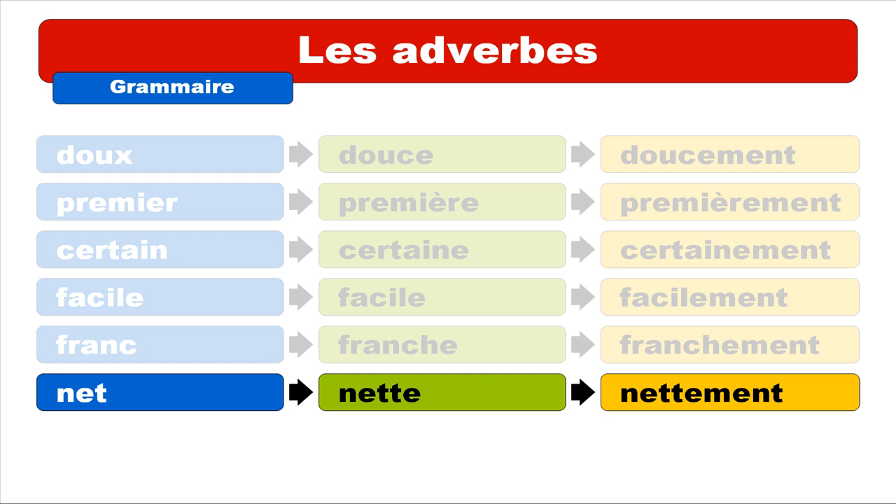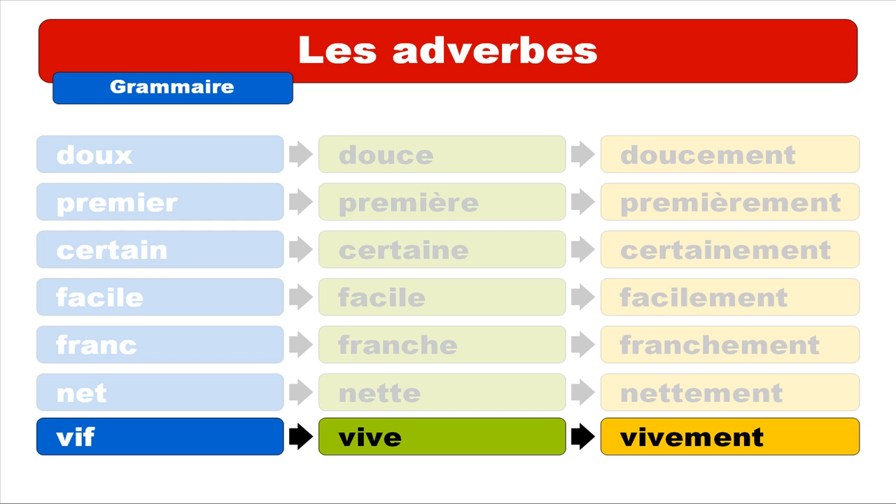NETTE. It's quite interesting because the feminine form is written differently but pronounced the same way — NETTE. Repeat: NETTE. And then the adverb is VIVEMENT. Repeat: VIVEMENT.